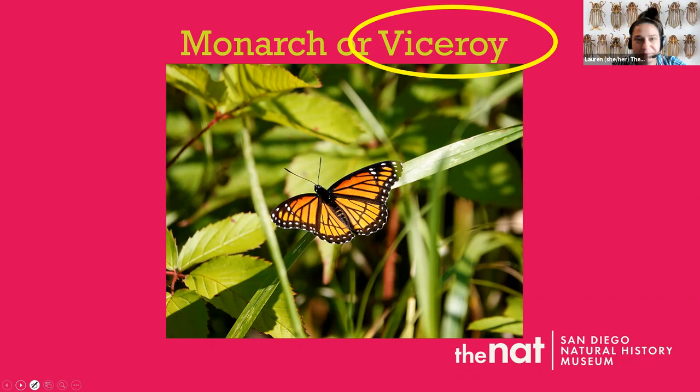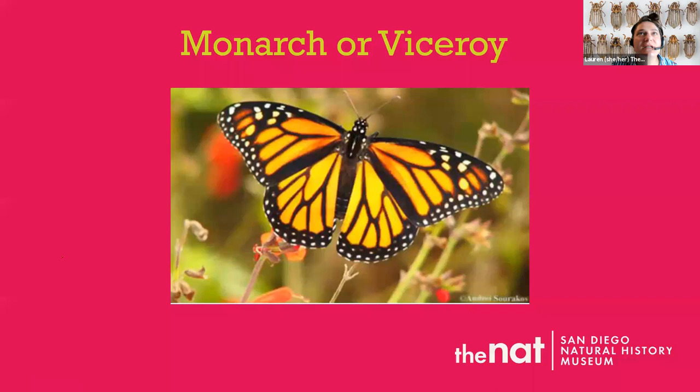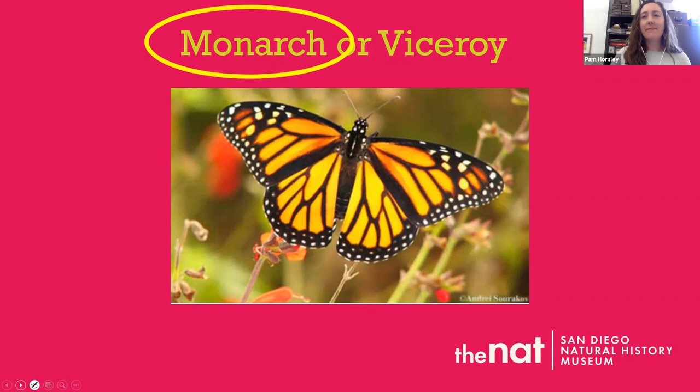Let's try again with another poll. Is this one a monarch or a viceroy? We're looking for a black line across the back wing. Most people are saying monarch, a couple thinking viceroy. Let's end the poll — most people were thinking monarch, and they're right! Good job.